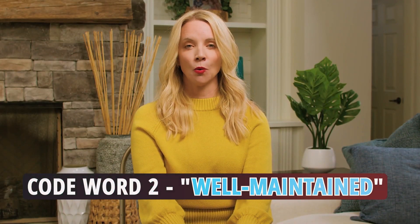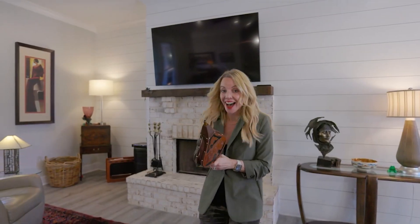Code word number two: well-maintained. Does it mean lovingly preserved or ready for that makeover? Get ready for a house that says, I've been around the block a few times.